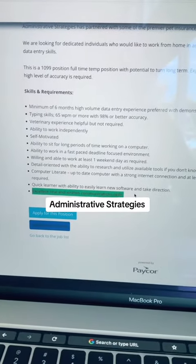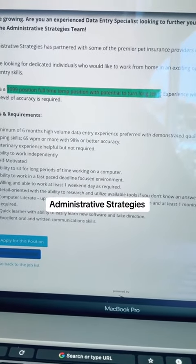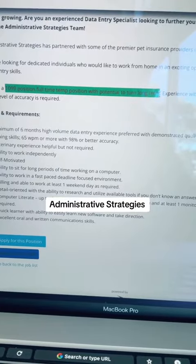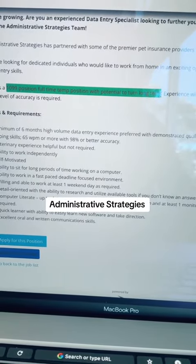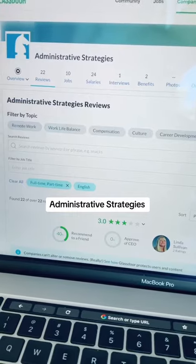You should also have excellent communication skills. This is a full-time, independent contracting position that is temporary. However, it does have the potential for long-term. Administrative Strategies gets a 3-star rating on Glassdoor.com.